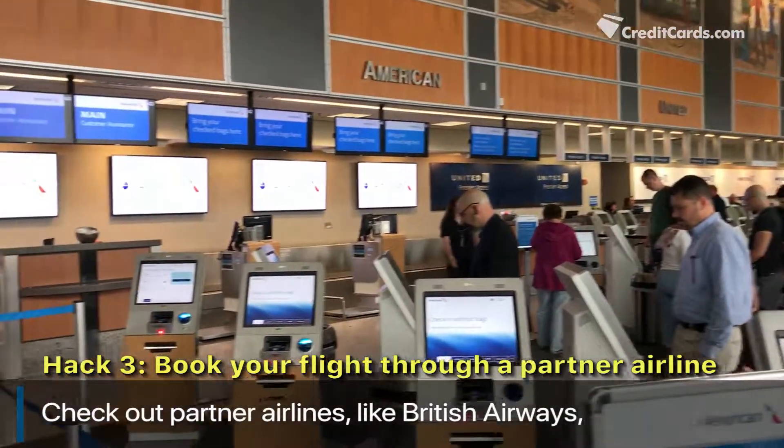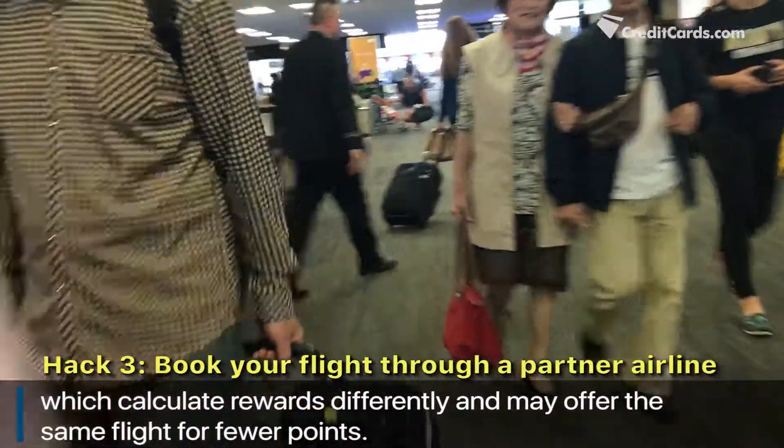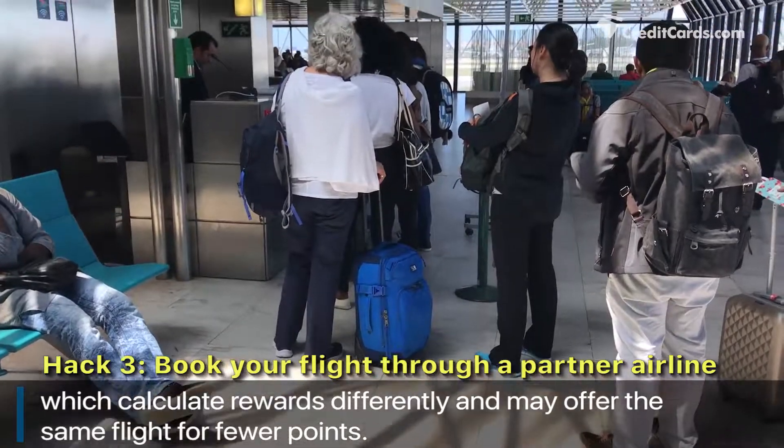Did you find the perfect American Airlines flight but you don't want to use that many of your points? Check out partner airlines like British Airways, which calculate rewards differently and may offer you the same flight for fewer points.